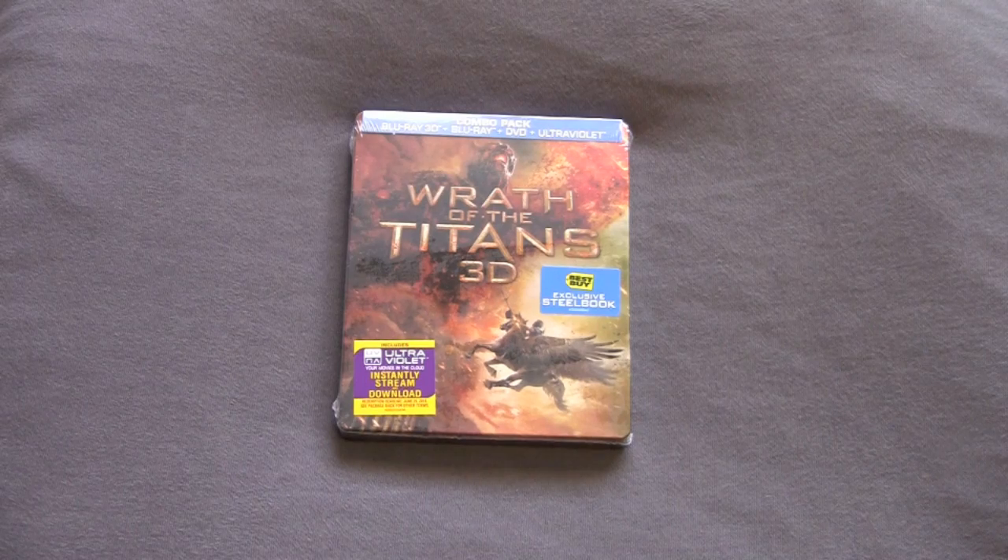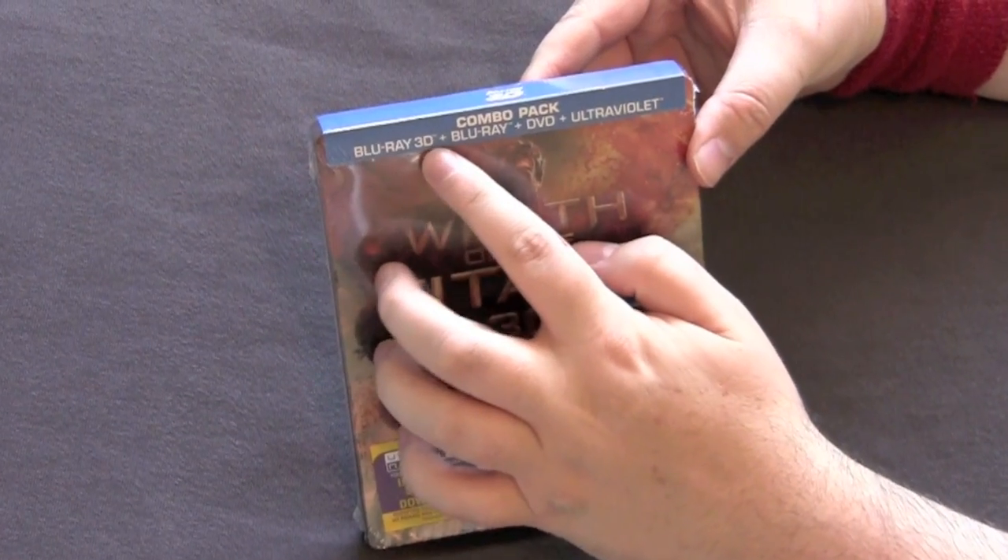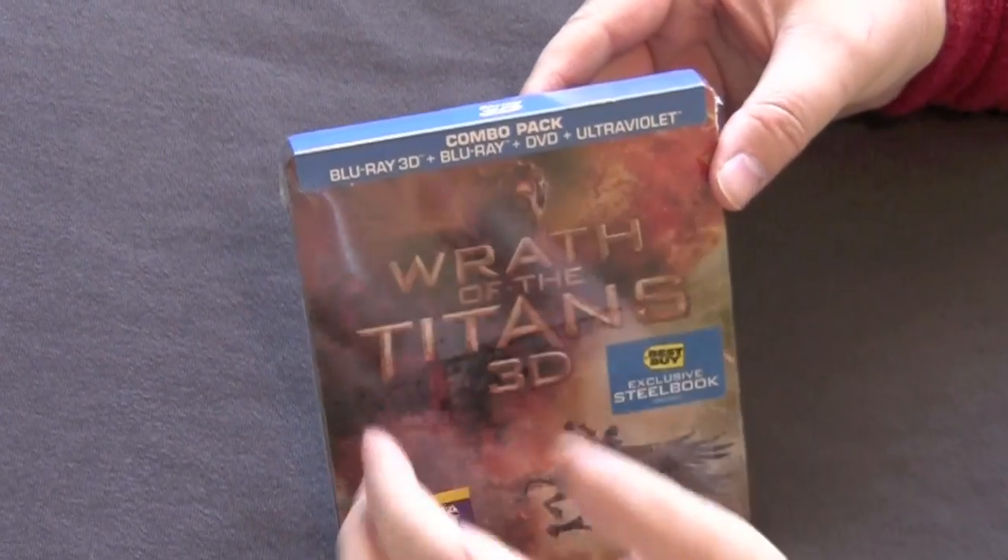Now usually when 3D movies come out in Steelbook they really screw you because they charge you 40 bucks for the Steelbook and don't include the 3D version. Well that was not the case this time — combo pack with a Blu-ray 3D plus Blu-ray plus DVD plus Ultraviolet.